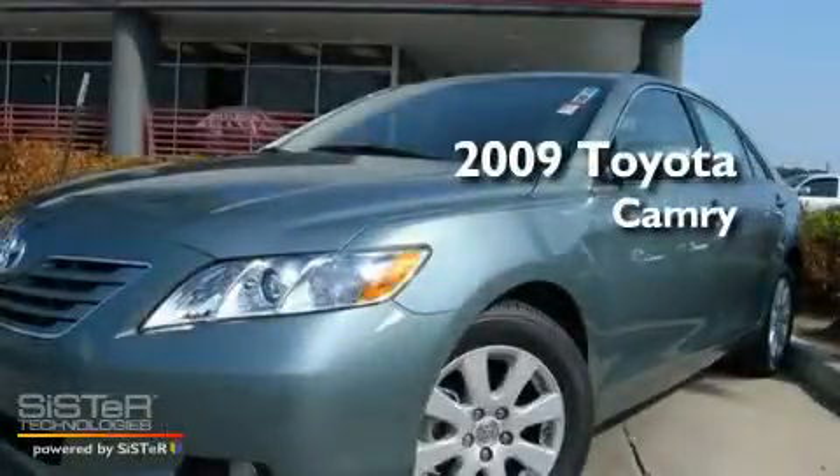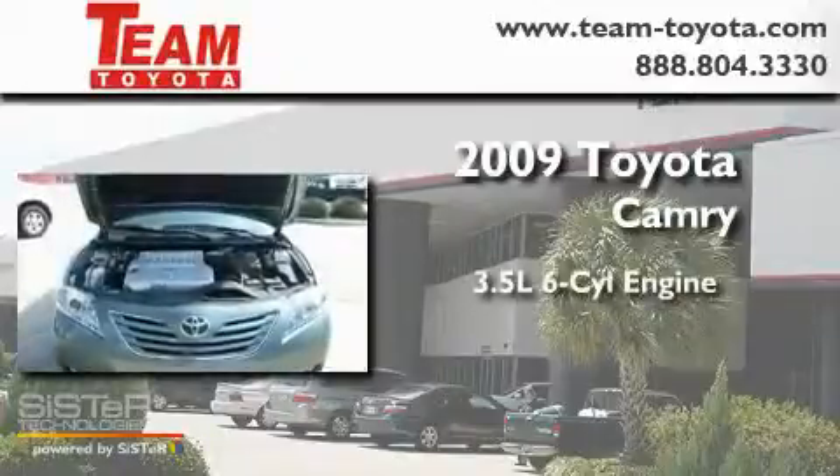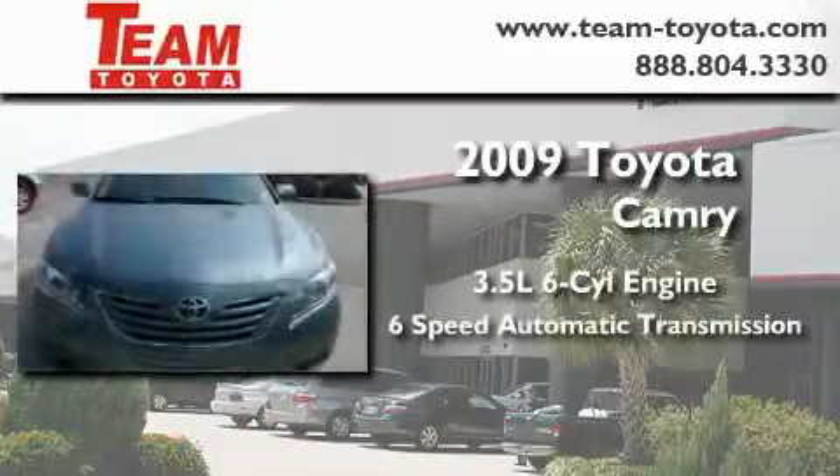This is a certified pre-owned 2009 Toyota Camry. It has a 3.5 liter 6-cylinder engine and a 6-speed automatic transmission.